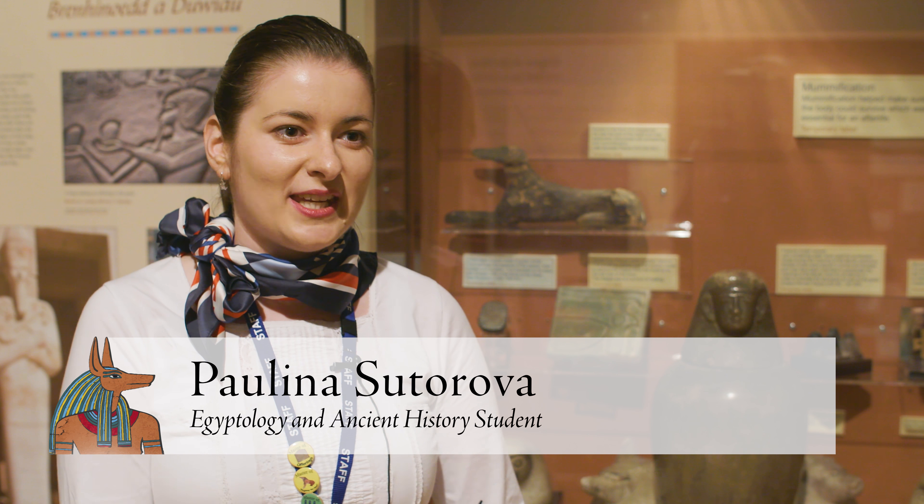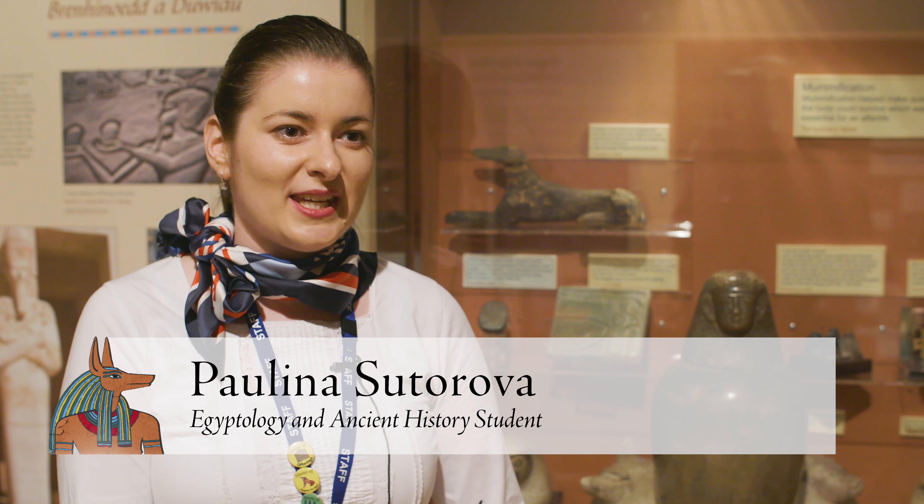I think the Egypt Centre being here is a very unique thing to the Egyptology course. Not a lot of universities have that access. So it's particularly useful because you get more than just the lectures — you can get much more hands-on, especially with the volunteer programme here.